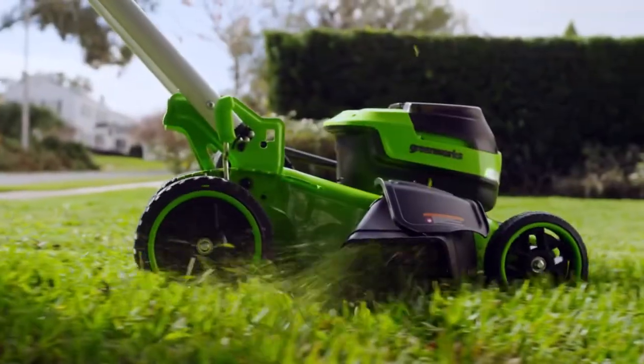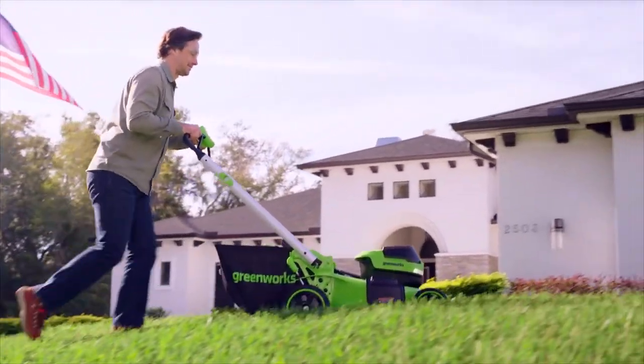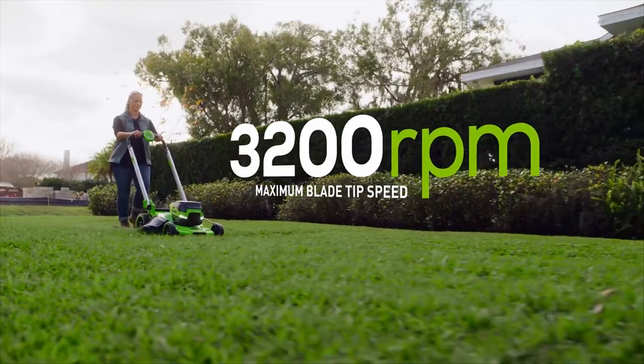You want power? The powerful brushless motor provides more torque than gas mowers and drives a maximum blade tip speed of 3200 RPM.